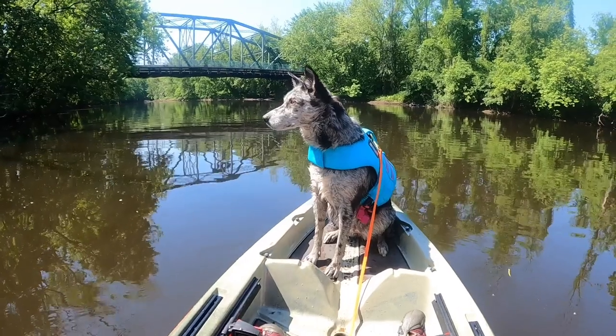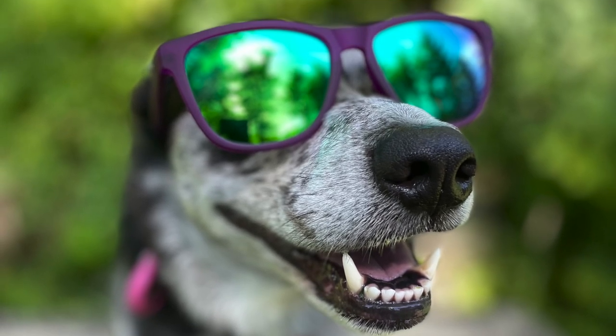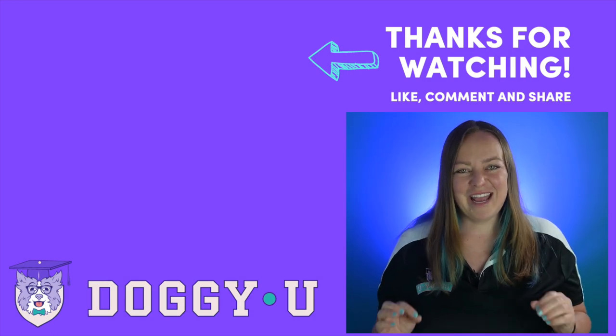Summer can be an awesome time for you and your pup, full of lots of adventures and lazy evenings in the yard. With these tips, you can keep your dog safe and healthy in the hot summer weather. If you liked this video, you're going to want to watch this one too, so click on it now. Have an awesome day and happy training!